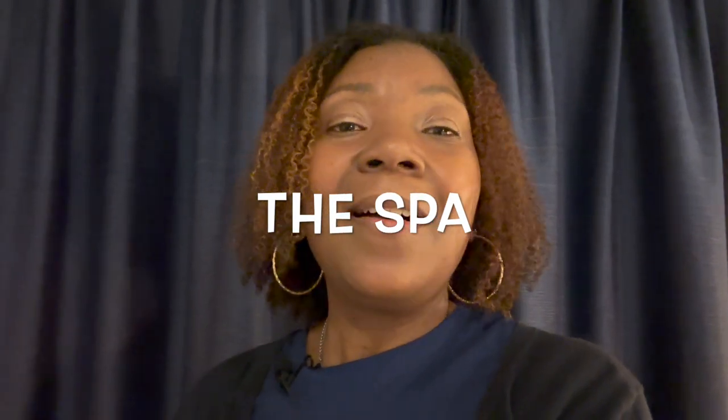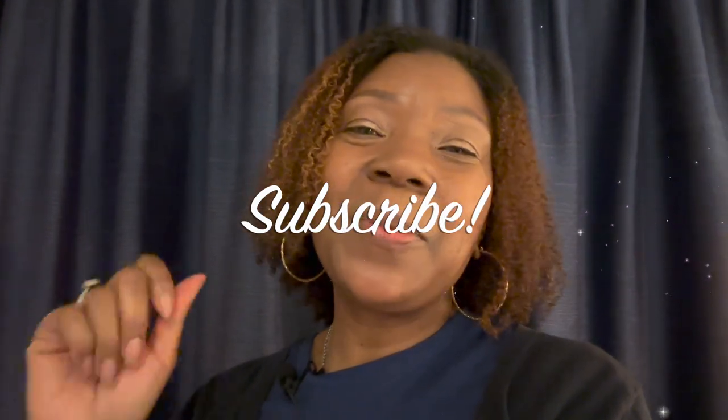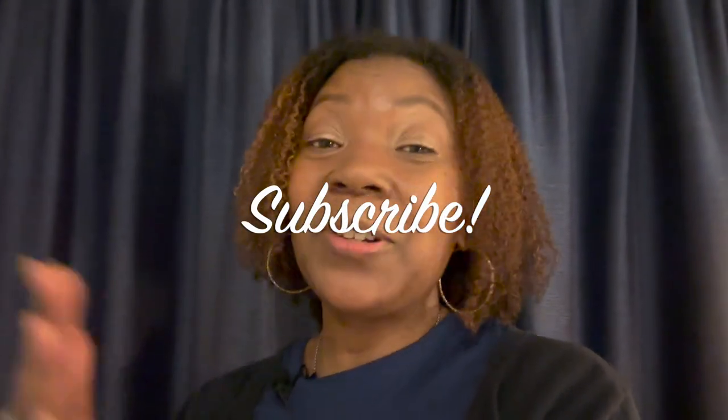Tomorrow is a day at sea and we are looking forward to it. Thank you so much for watching — we hope you've gotten some helpful information whether you're planning an NCL cruise or any other cruise. Stay tuned for tomorrow where I'll take you into the spa and let you know how that goes. Remember to like, share, subscribe, and turn on the notification bell so you know when the next adventure begins. No matter where your next adventure takes you, we hope you enjoy the journey!